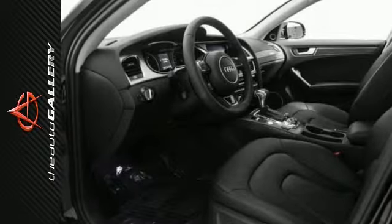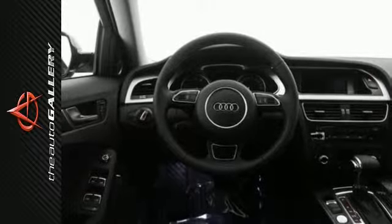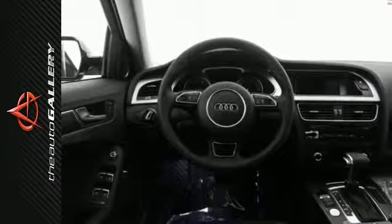A few of the A4 Premium Plus' valuable features include 8-way power front seats with driver's seat lumbar, auto-dimming interior rearview mirror with digital compass, and heated auto-dimming exterior power mirrors.